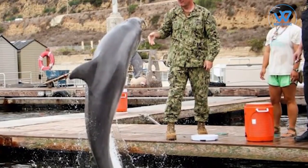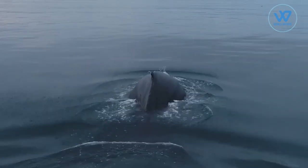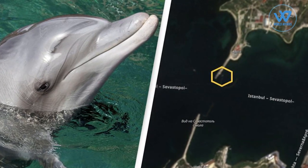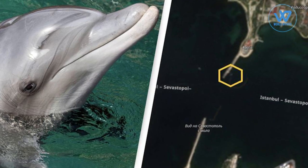Several marine mammal programs were developed by the Soviet Navy during the Cold War, including dolphin training in the Black Sea. The unit was stationed in Kazikia Bukta, near Sevastopol, where it is still stationed today.